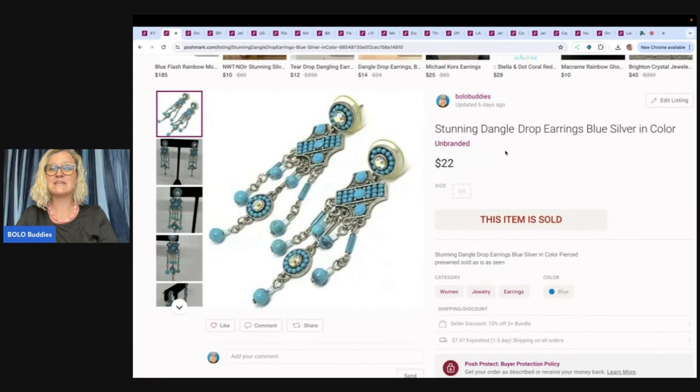The next item are these stunning dangle drop earrings. No brand, nothing special here. What's great about Poshmark is you share your closet and people see your item. These sold for $22 — no brand, just a good picture.